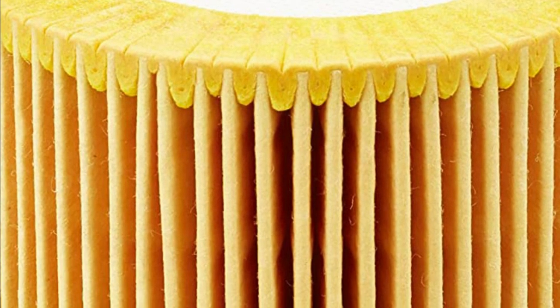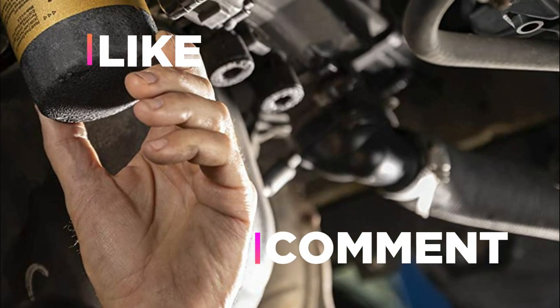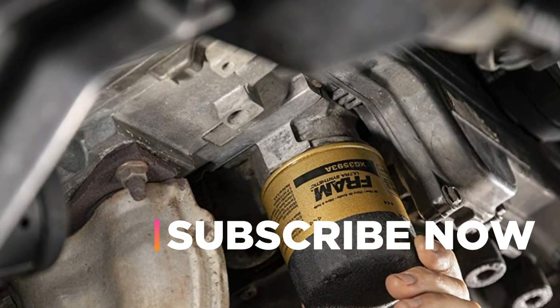Hope you found this video helpful in finding the best oil filter for synthetic oils. If you found this helpful, please give a like. Comment your opinion and tell us which one is perfect for you. Subscribe to our channel to get the latest updates on different product reviews.